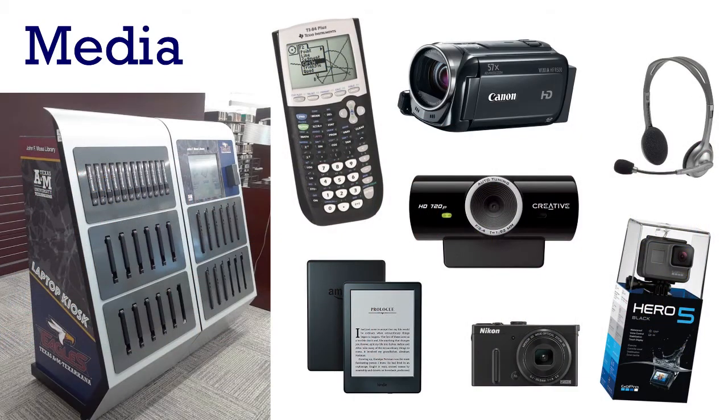Media. There are a lot of things you can check out of the library that aren't books. We have a kiosk on the fourth floor that you can use to get a laptop, iPad, or portable charger. By request at the third floor service desk, you can also get many other media items like graphing calculators that you can check out for the whole semester, camcorders, headsets, webcams, Kindles, digital cameras, GoPros, and lots more.